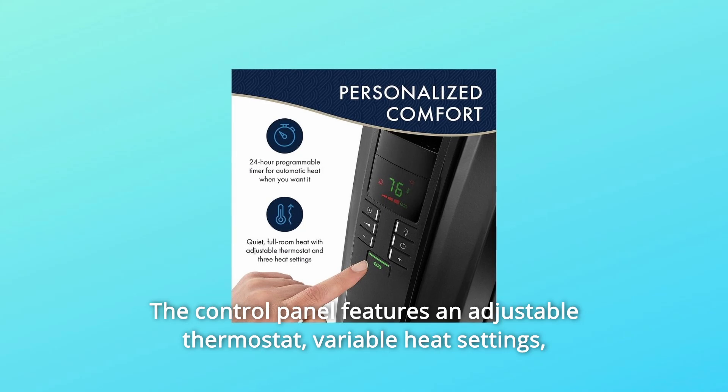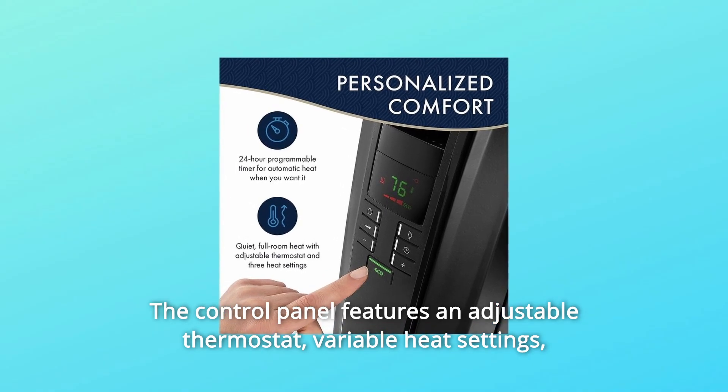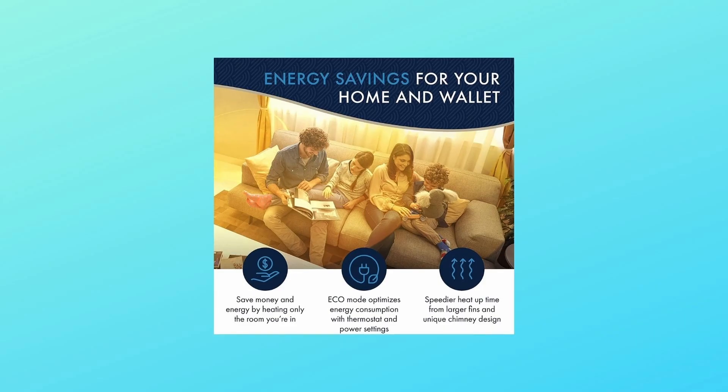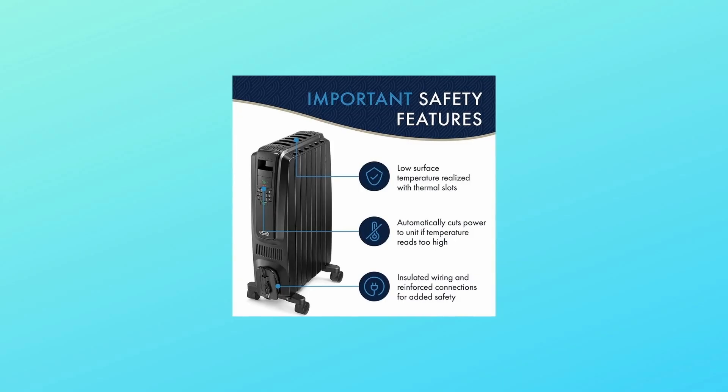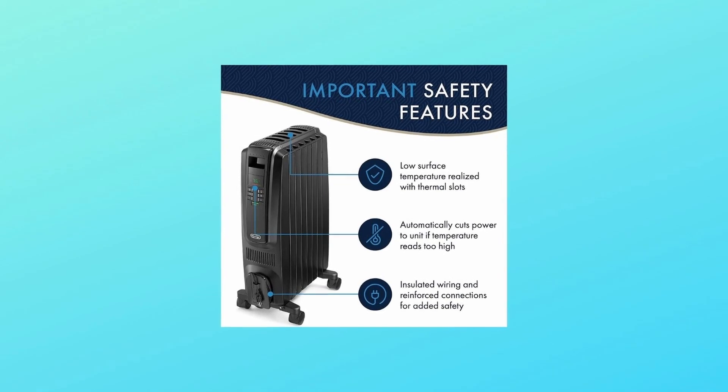The control panel features an adjustable thermostat, variable heat settings, and a 24-hour programmable timer. The anti-freeze setting allows the unit to automatically turn on when the temperature drops below 44 degrees Fahrenheit.